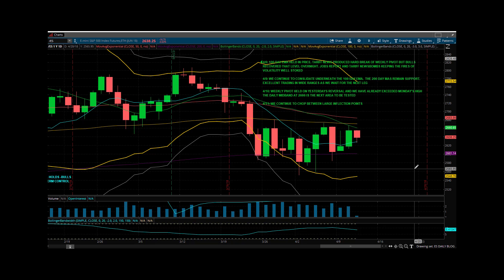What's the result of the consolidation going to be? I don't know. But as long as we are below the daily mid band, then at least continuing to test the weekly pivot is certainly on the table.